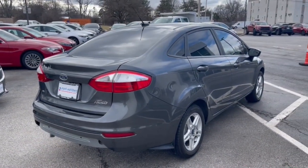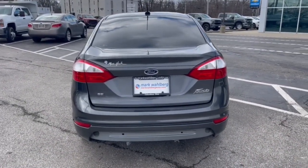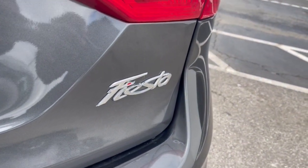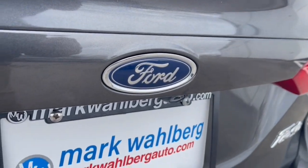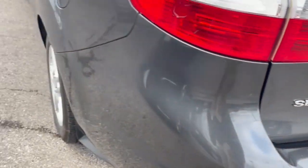These are just some of the great options this vehicle comes with: keyless entry, backup camera, alarm, aluminum wheels, Bluetooth connection, steering wheel audio controls, stability control, intermittent wipers, traction control, and pass-through rear seat.